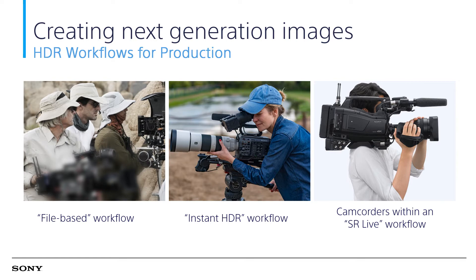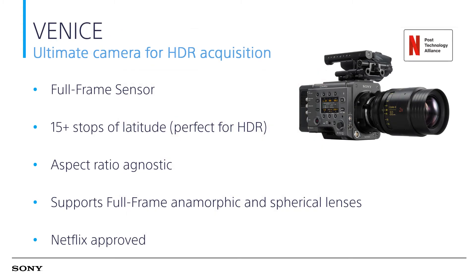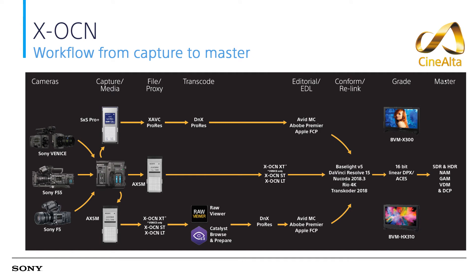Let's have a look at the models Sony offers. For file-based HDR workflow, Sony offers Venice, the film production camera. This is the ultimate camera for HDR acquisition — full-frame sensor, 15 stops of latitude, aspect ratio agnostic, supports full-frame anamorphic and spherical lenses, and is Netflix approved. Recording in XOCN or XAVC format and color-grading in S-Log3, Venice offers the ultimate high-end movie camera for file-based HDR platforms.